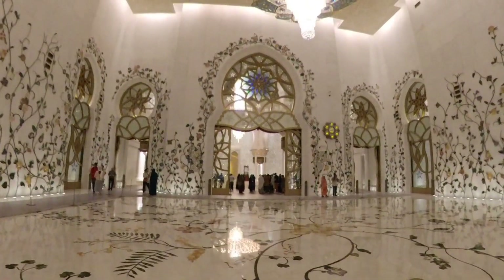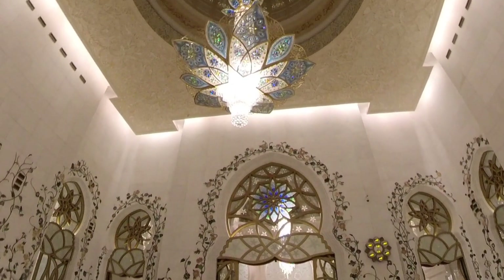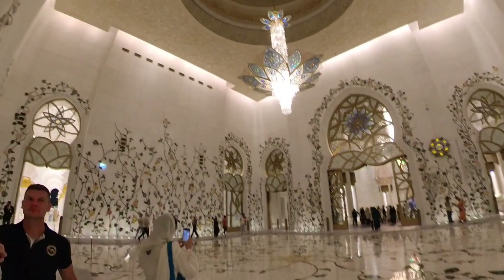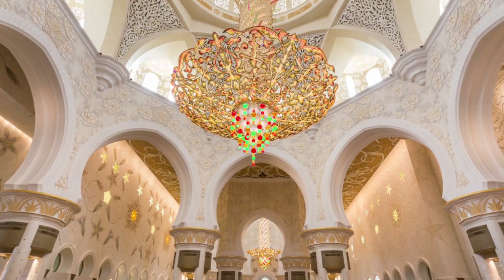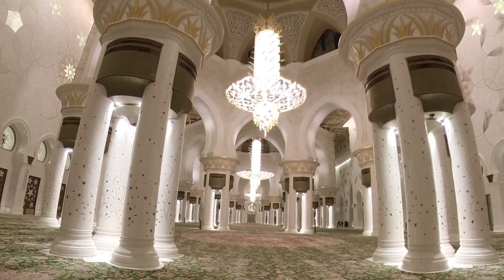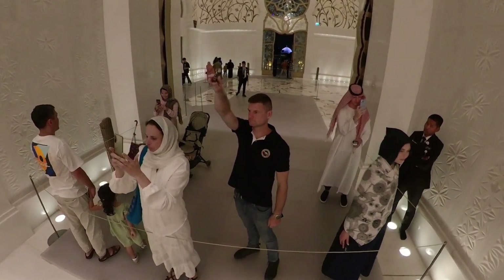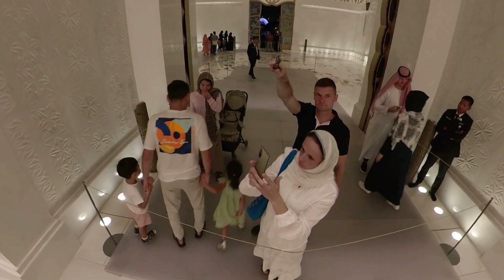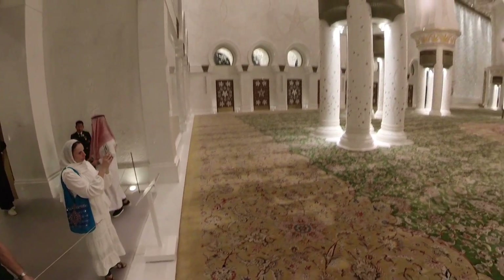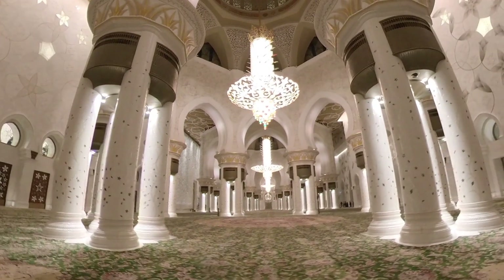Precious stones such as amethysts, lapis lazuli and jasper are embedded into the columns. Delicate floral patterns and mother of pearl radiate from the walls. Six chandeliers made from twinkling Swarovski crystals and 24-carat galvanized gold hang from the ceiling — the largest chandelier is suspended from the roof of the central dome at a height of 15 meters. The main prayer hall's carpet, the world's largest, was hand-knotted by 1,300 Iranian craftsmen using New Zealand wool. It's so heavy that it had to be dismantled, flown in on airplanes, then re-stitched on arrival.